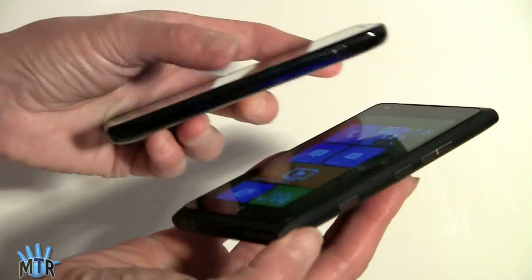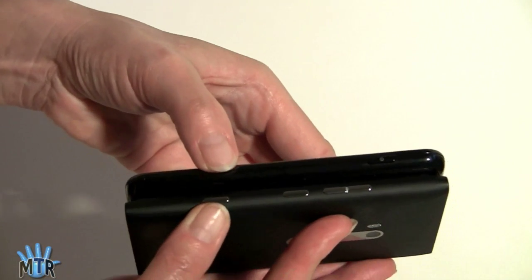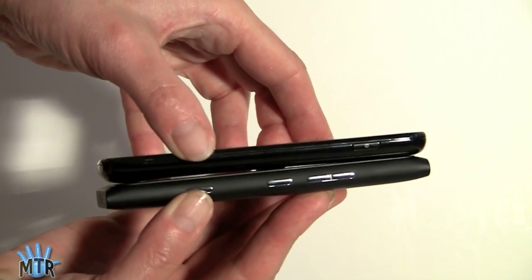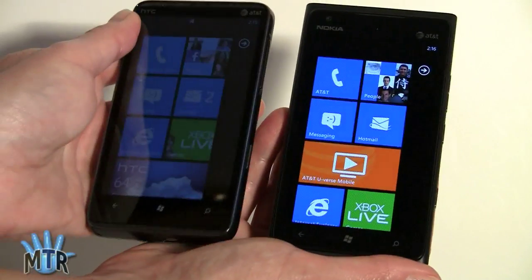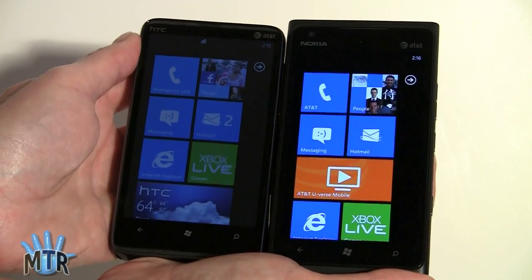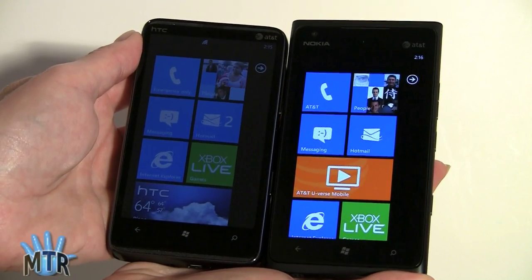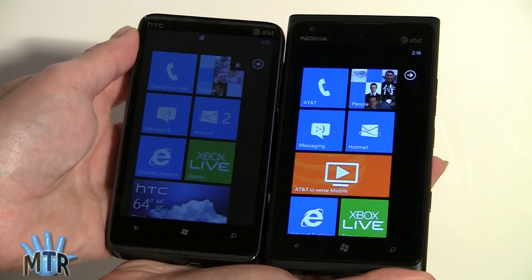In terms of thickness, it's 0.45 inches — not too thick. Here it is next to the HTC HD7S, and you can see the difference in display quality even here, though they're about the same size. The HD7S is just a little bit shorter.